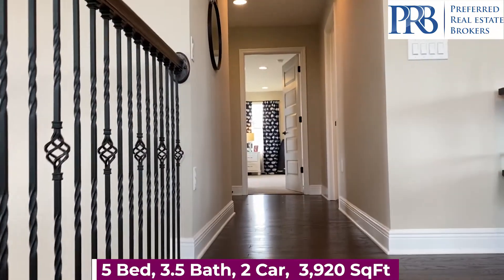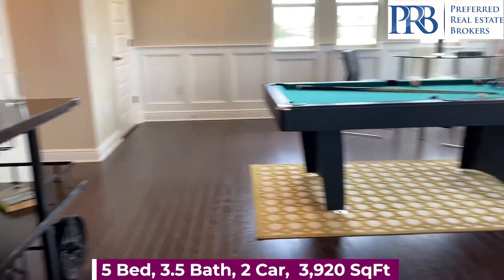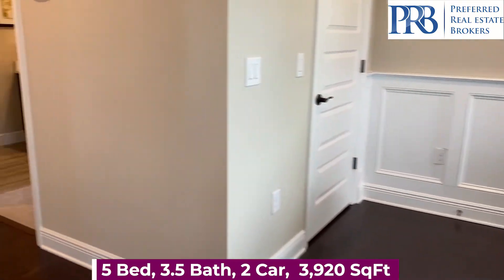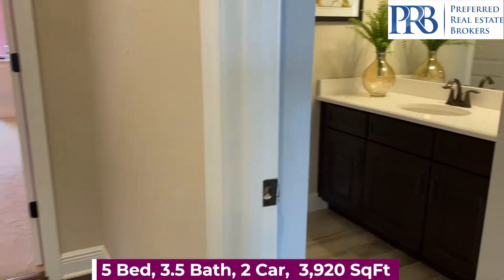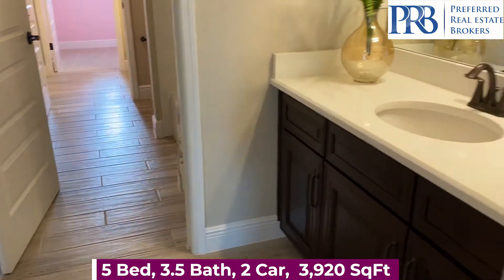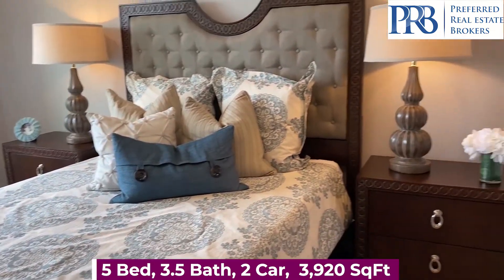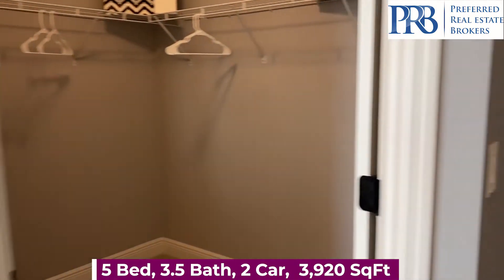All of your remaining bedrooms are on the second floor. You have this awesome game room. There's an awesome Jack and Jill bathroom connecting your second and third bedrooms. Spacious walk-in closets in these bedrooms.